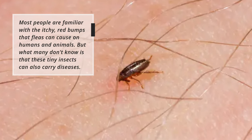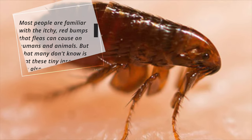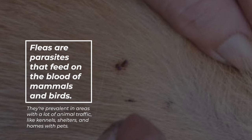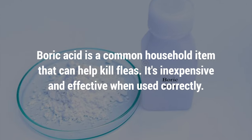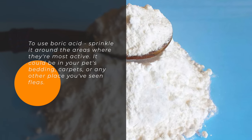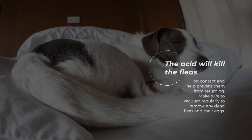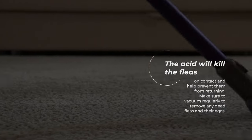Number 3: Fleas. Most people are familiar with the itchy, red bumps that fleas can cause on humans and animals. But what many don't know is that these tiny insects can also carry diseases. Fleas are parasites that feed on the blood of mammals and birds. They're prevalent in areas with a lot of animal traffic, like kennels, shelters, and homes with pets. To use boric acid, sprinkle it around the areas where fleas are most active — it could be in your pet's bedding, carpets, or any other place you've seen fleas. The acid will kill the fleas on contact and help prevent them from returning. Make sure to vacuum regularly to remove any dead fleas and their eggs.